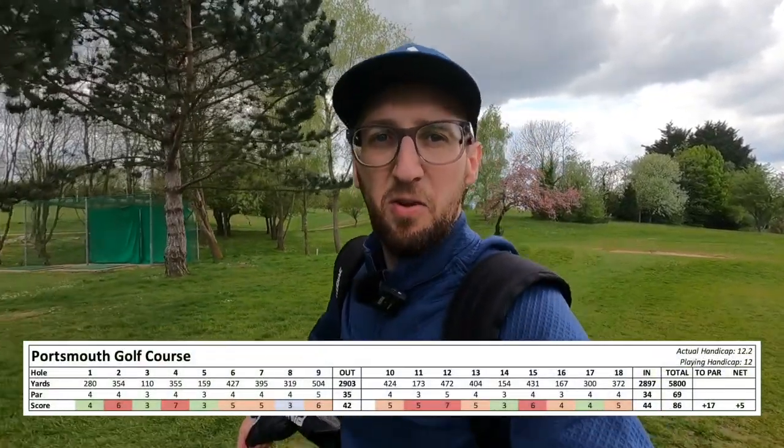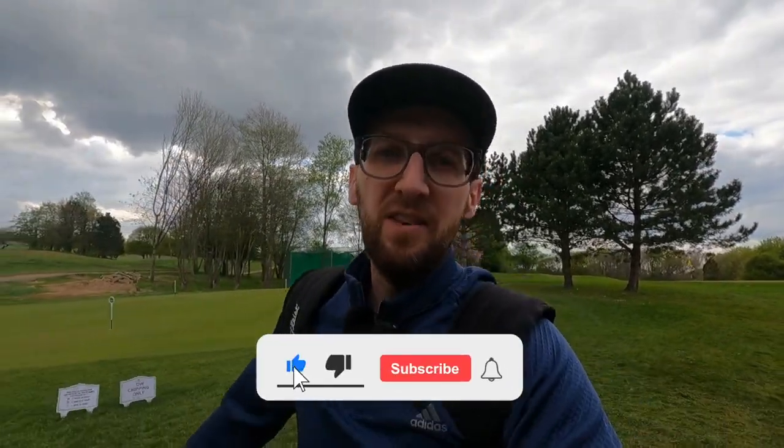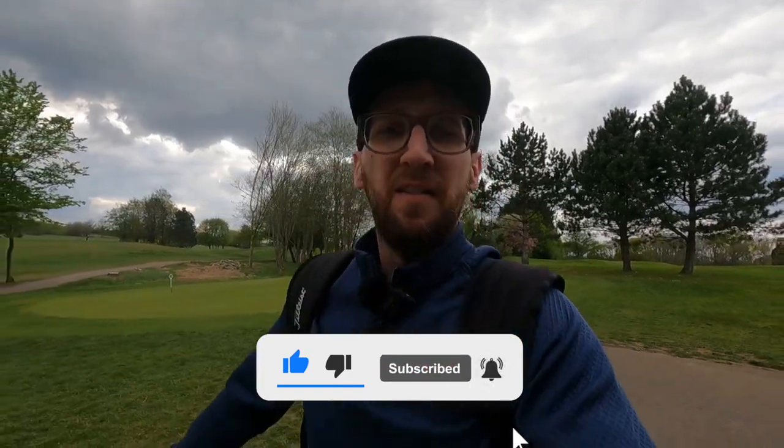Just tapped in for a bogey on the last — the scorecard will be on screen — not my best day out on the golf course but a really fun one nonetheless. Hopefully a great chance for you to see Portsmouth Golf Course showcase what it's all about and give you the appetite to come along, book a green fee, and see what you think of this great little course. Please give the video a thumbs up, subscribe to the channel, and comment below if you've played this golf course or are going to check it out. It's the first course vlog I've done — really interested to hear what format you prefer: more shot-by-shot or this overview style. Thanks very much for watching.